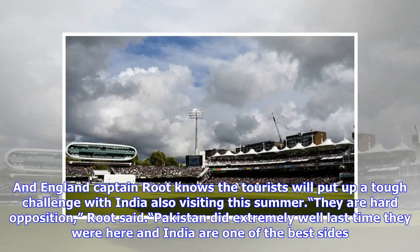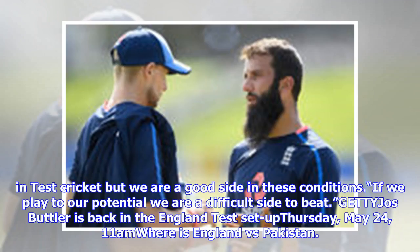England captain Root knows the tourists will put up a tough challenge, with India also visiting this summer. They are hard opposition, Root said. Pakistan did extremely well last time they were here and India are one of the best sides in test cricket, but we are a good side in these conditions — if we play to our potential we are a difficult side to beat.